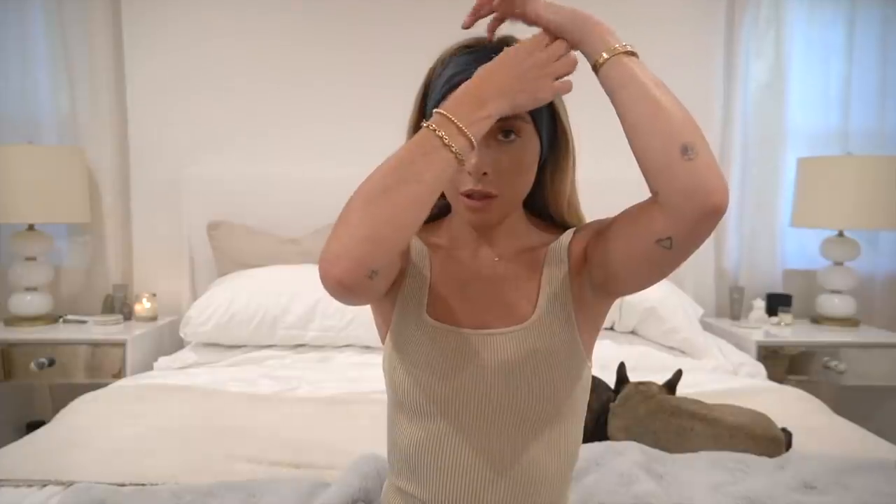I also absolutely love this Slip silk headband. It's one of those makeup and skincare headbands — you just bring your hair back with it so you can do your makeup or skincare without hair in your face. I love silk products, and I love that you can make it as tight or as loose as you need. I use it super tight for face masks or my nighttime skincare routine.